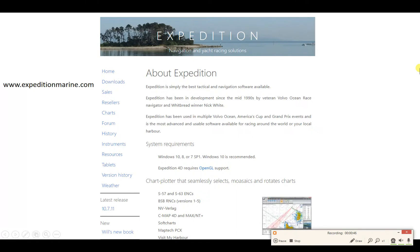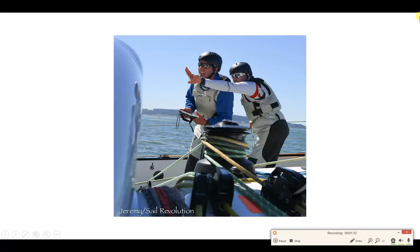Expedition software is developed by my good friend Nick White. It's been around since 2000, when he developed it for the Team News Corp Volvo Around the World Race campaign. Since then it's really evolved and is the navigation and yacht racing software most used around the world — a great program. ExpeditionMarine.com is the website.